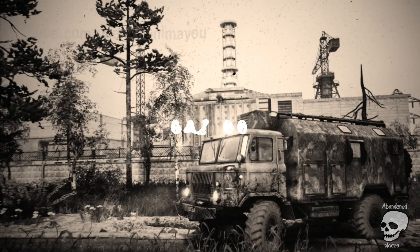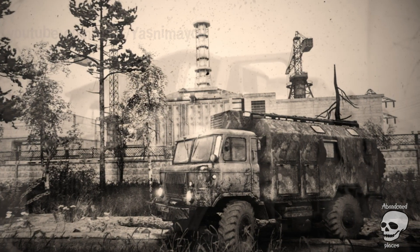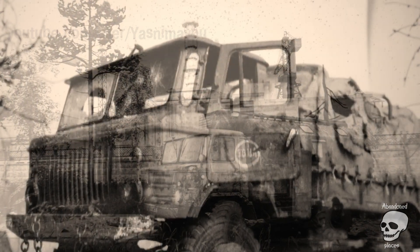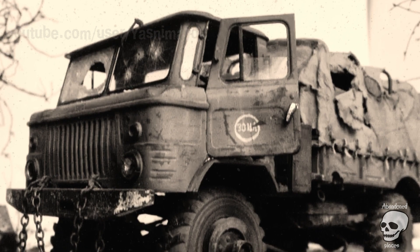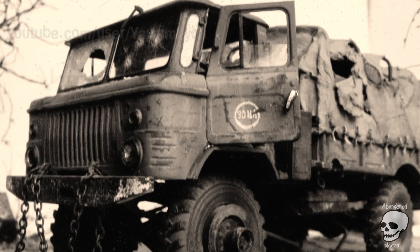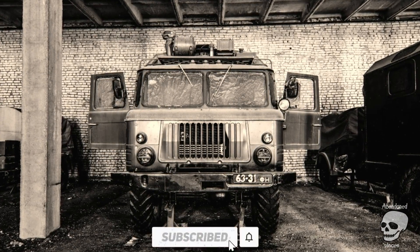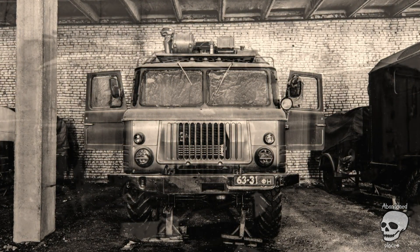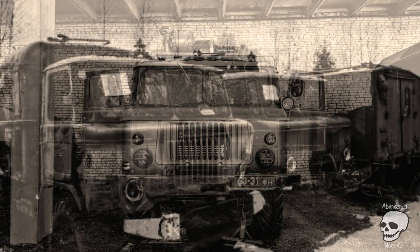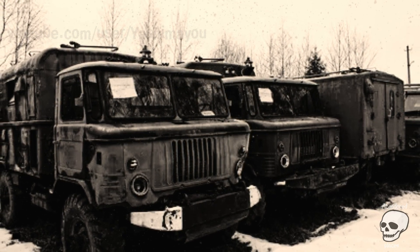GAZ-66. The legendary GAZ-66 'Shishiga' was used to transport clearance teams to the disaster zones from temporary residences. This all-wheel-drive truck with a ground clearance of 315 mm could carry about 20 people at a time, and was equipped with a winch, an eight-cylinder engine, and even a berth for the driver. No one was concerned about passenger comfort at that time. In the army, the GAZ-66 was used as a truck, a command vehicle, and a medical vehicle.